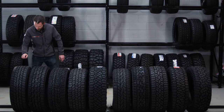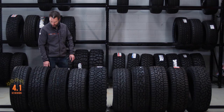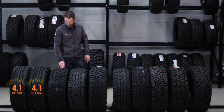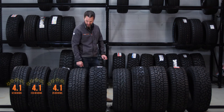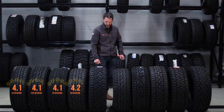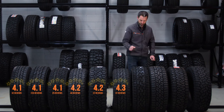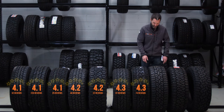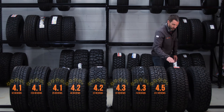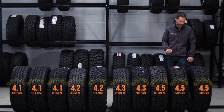Here are the average star ratings: the Maxxis 8771 gets 4.1 from 32 reviews; the Toyo AT2 gets 4.1 from 220 reviews; the Nitto Terra Grappler gets 4.1 from 29 reviews; the Cooper AT3 LT gets 4.2 from 46 reviews; the Ridge Grappler gets 4.2 from 22 reviews; the Cooper ATT steps up to 4.3 from 22 reviews; the Pirelli Scorpion AT Plus gets 4.3 from 74 reviews; the Falcon AT3W gets 4.5 from 231 reviews; the Maxxis AT811 gets 4.5 from 84 reviews; and the Geolander XAT also gets 4.5 from 11 reviews.